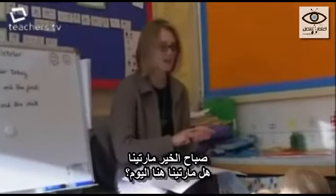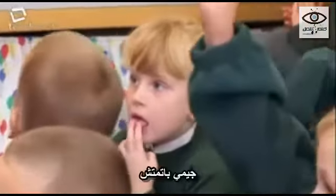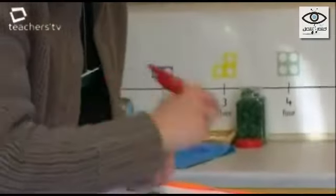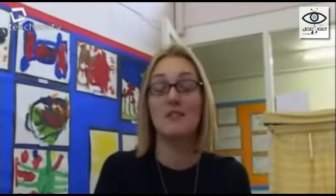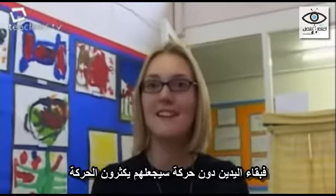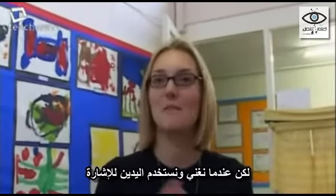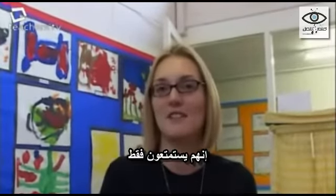Good morning, Martina. Is Martina here today? Hi. And Jamie. Pack lunch or school dinners? It's fun — they're not having to sit still as well. Because if you ask them to sit still and not do anything with their hands, they're going to want to fiddle and touch. So when we do signing, if they're using their hands, they're not thinking about messing about or being silly — they're just joining in and doing the actions.